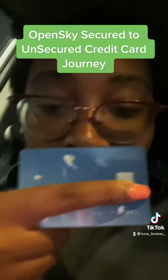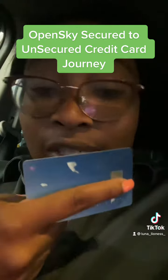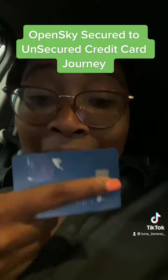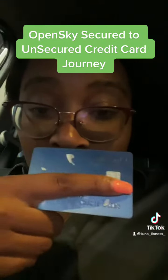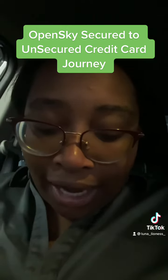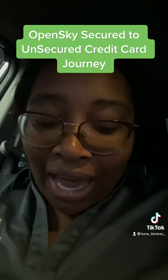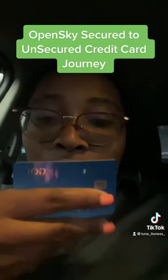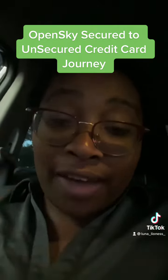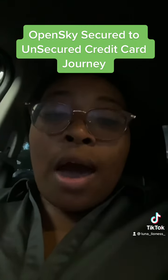This is the regular Open Sky credit card — this is the secured, which means you have to put a balance on it. But on May 23rd I got an offer to get the Open Sky Gold, so wow y'all, this is what the card looks like — Open Sky Gold, 500 credit limit.